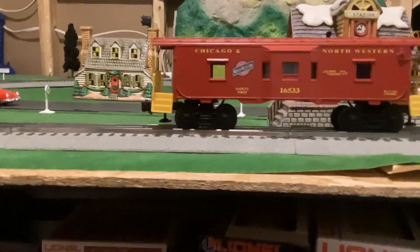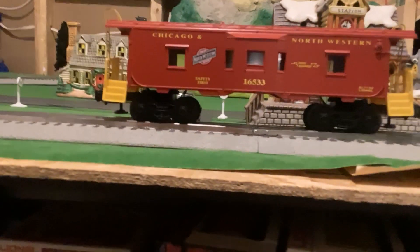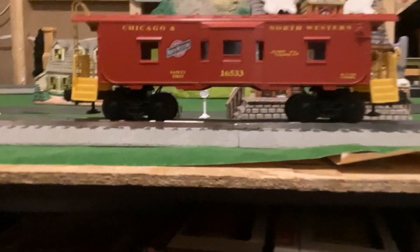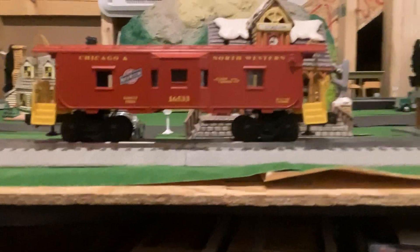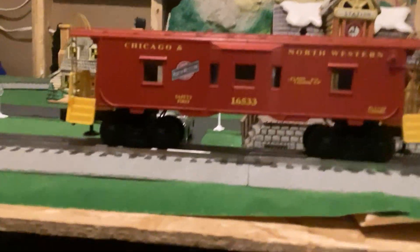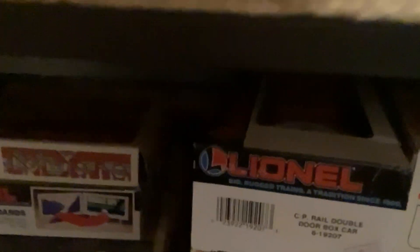I got this caboose mainly because I'm from the Chicago area myself, and I watch a lot of Mark's Lionel Trains — he has a lot of Chicago Northwestern stuff. So I thought I might as well get some Chicago Northwestern stuff. I do have one Chicago Northwestern box car.